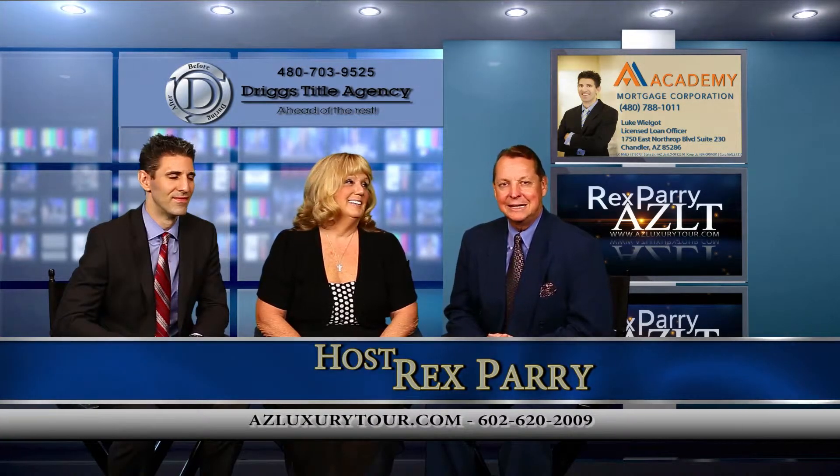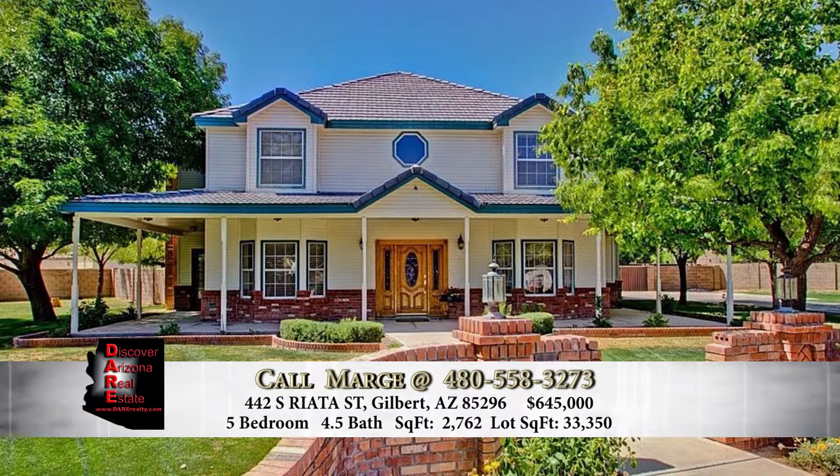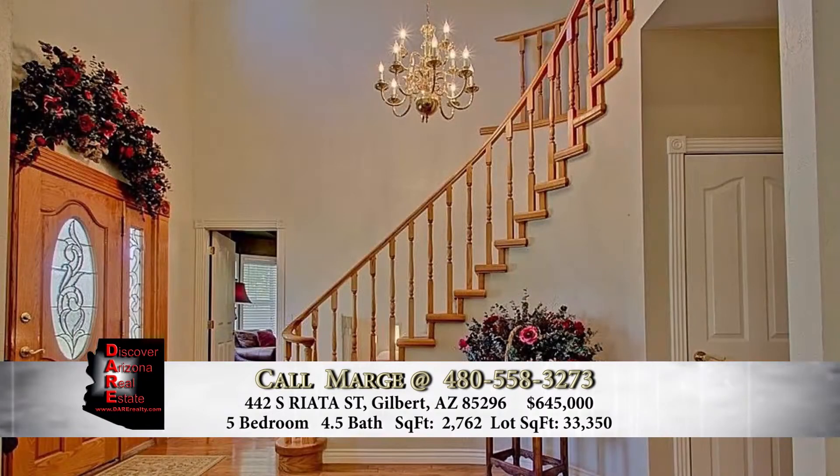Welcome back to the show everybody. It's called azluxurytour.com. If you just happen to stumble into us, we're showing pictures and talking real estate in Arizona. You might be in San Diego County — you're going to be shocked at the incredible values you can get here in Arizona compared to California.